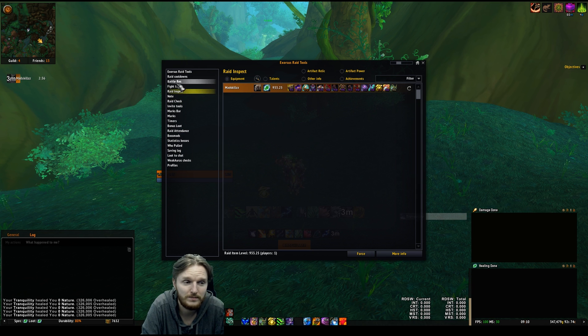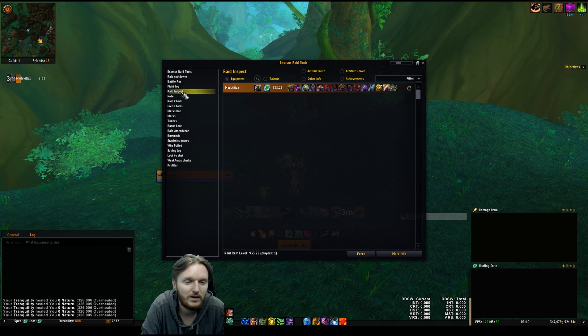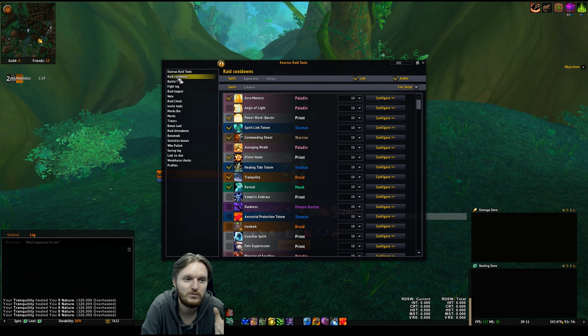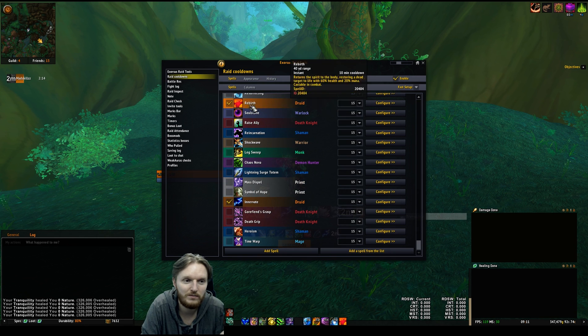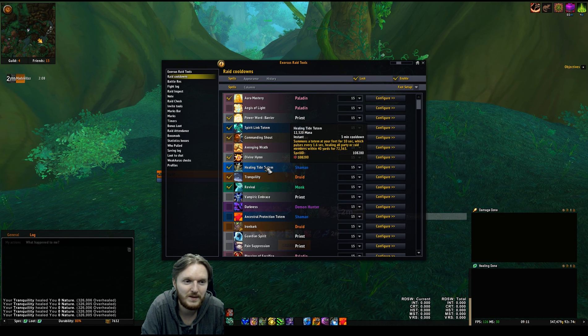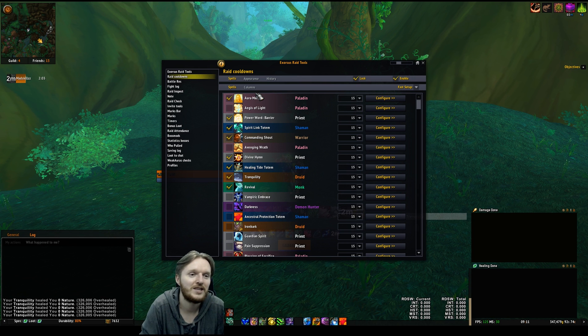Exorcist Raid Tools has a ton of features. One interesting thing is Raid Inspect — you can actually see everyone's gear, talents, and item level. But the only thing I actually use is Raid Cooldowns. In Raid Cooldowns you can choose which cooldowns you want to track — I track Rebirth, Innervate, and basically all the healing cooldowns. Another thing I get asked a lot is how to change the look and feel of it.